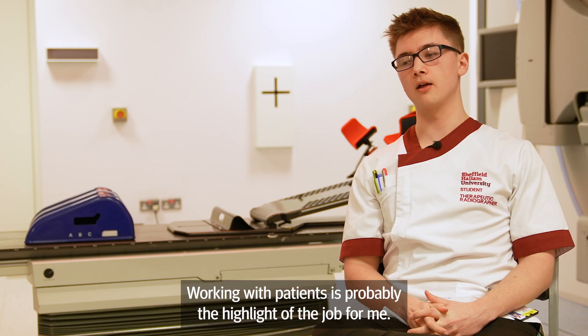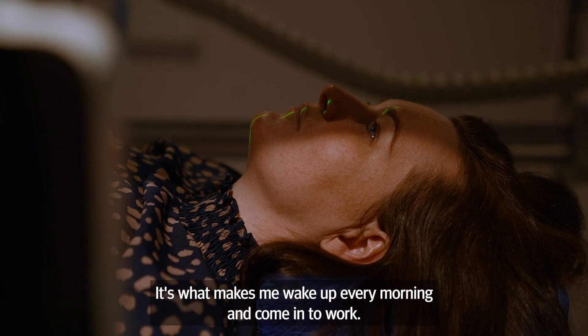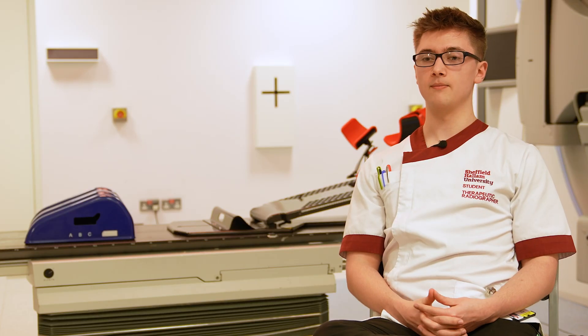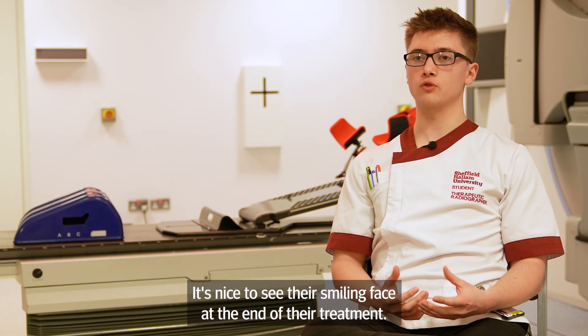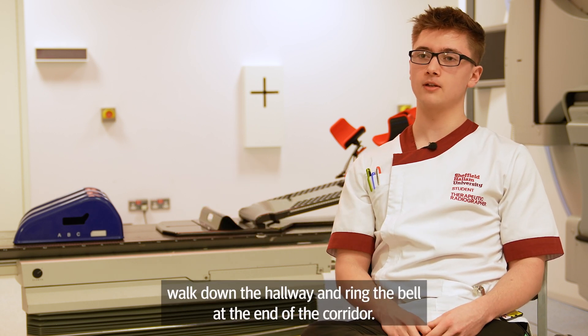Working with patients is probably the highlight of the job for me. It's what makes me wake up every morning and come into work. We get to see the patients every day, sometimes for up to 30 times over six weeks. You really get to know that patient and build a strong rapport with them. It's nice to see their smiling face at the end of their treatment and watch them walk down the hallway and ring the bell at the end of the corridor.